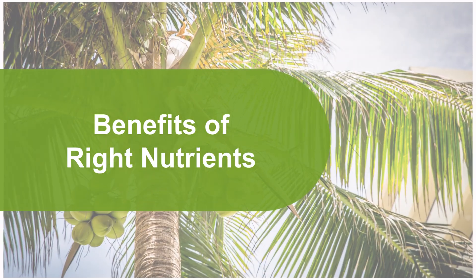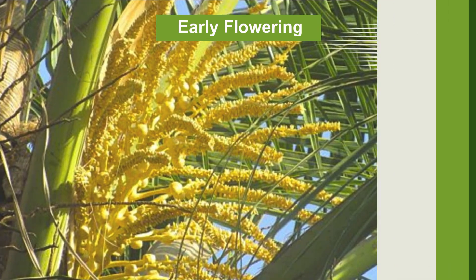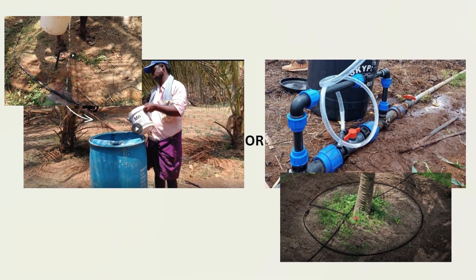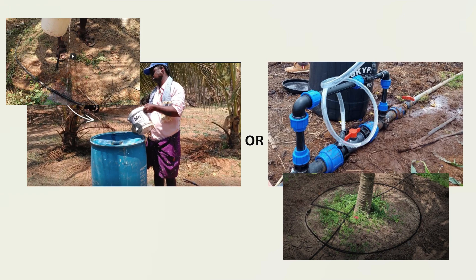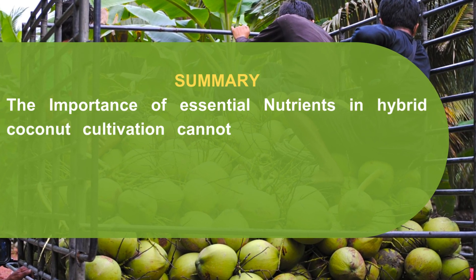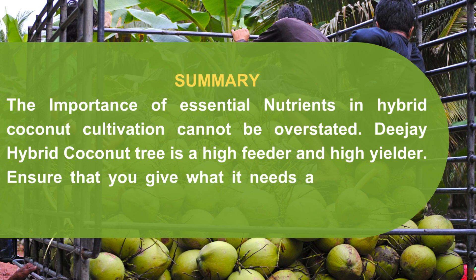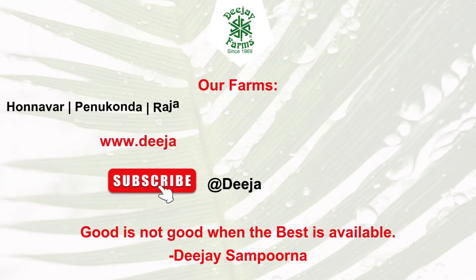Benefits of right nutrients include faster growth rate, early flowering, and higher yields of coconuts. To achieve these results, we suggest liquid fertigation on a weekly or monthly basis through venturi or manual fertigation based on the farmer's convenience, so that trees get the right amount of nutrition at the right time. The importance of essential nutrients in hybrid coconut cultivation cannot be overstated. DJ Hybrid coconut tree is a high feeder and high yielder — ensure that you give it what it needs and it will take care of you for a lifetime.